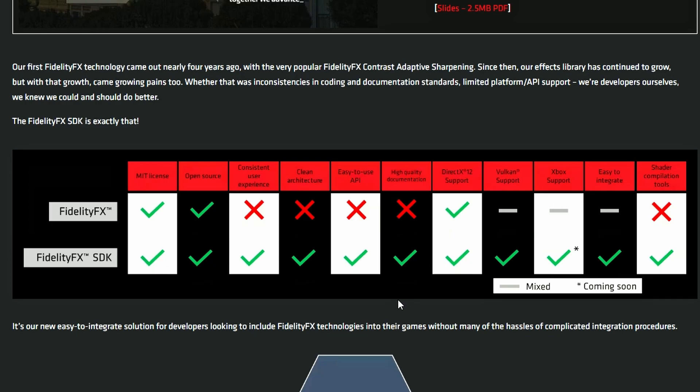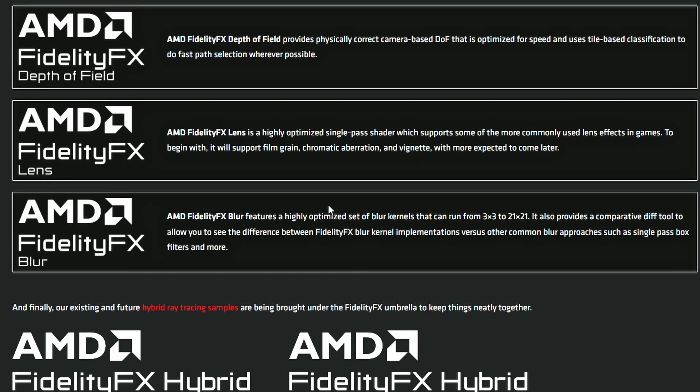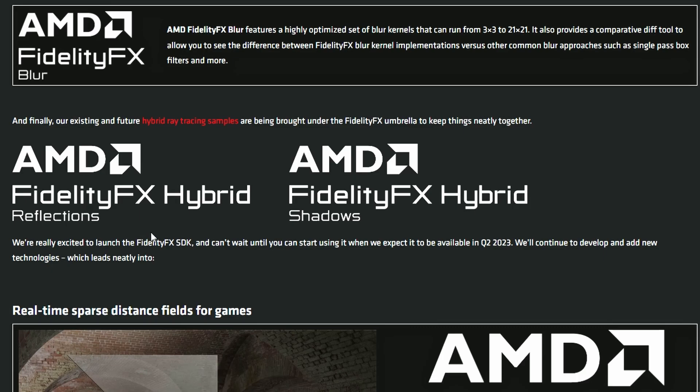Beyond the SDK itself, AMD has introduced additional FidelityFX effects: FidelityFX Depth of Field, FidelityFX Lens, and FidelityFX Blur. Compared to NVIDIA's path tracing push, AMD is introducing FidelityFX Hybrid Reflections and FidelityFX Hybrid Shadows — which could be their answer to ray tracing, just named differently.